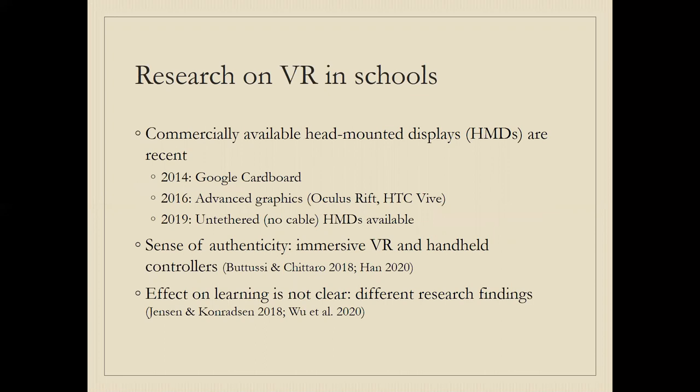Commercially available head-mounted displays are a fairly recent phenomenon. Google Cardboard was launched in 2014 and has been used in schools, so there is some research on that. More advanced graphics and better quality VR came in 2016 with Oculus Rift, HTC Vive, and similar technology. More recently, we also have so-called untethered VR or standalone devices that do not rely on a cable to a computer for their processing. One of the benefits of VR is the sense of authenticity, where immersive VR and handheld controllers give the user the feeling that what is virtual is actually taking place — they feel they are part of it and can control and change things.